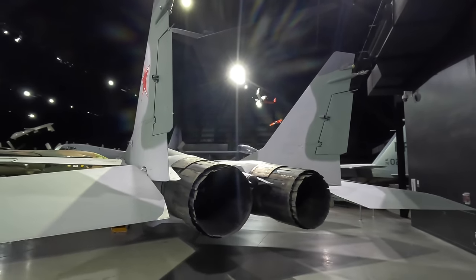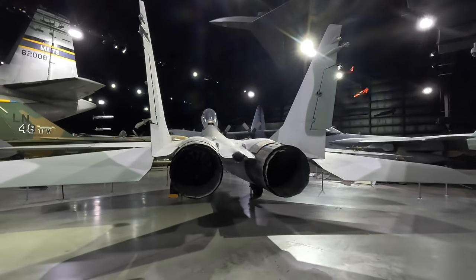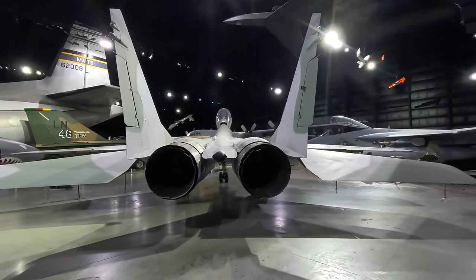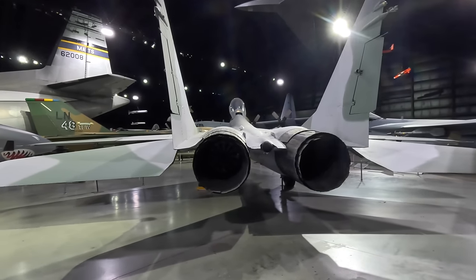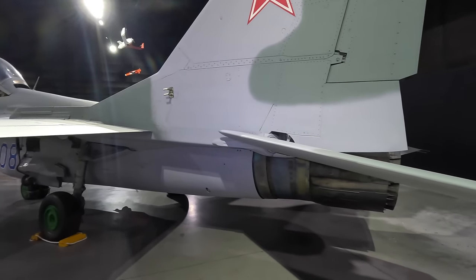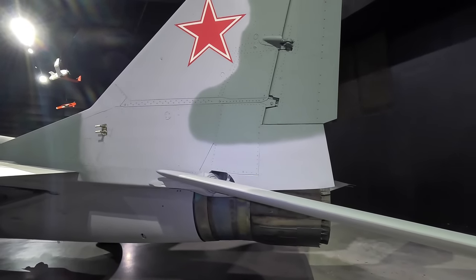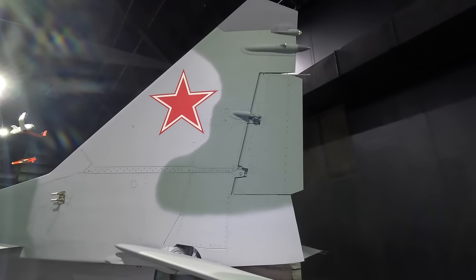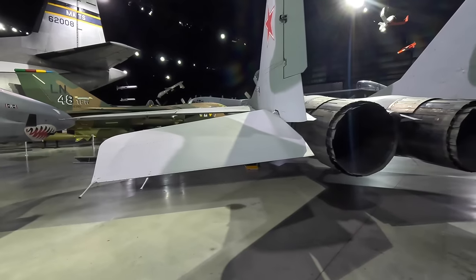Taking a step back, we have the twin vertical fins with interestingly small rudders. A single-fin design was originally planned, but they moved to a twin-fin design for greater redundancy if one was damaged or failed. It also allowed engineers to spread the vertical surface area over two smaller fins rather than a single larger one, allowing for a smaller overall height and therefore smaller hangars. There's also a whole array of electronic warfare and communication antennas on both fins.